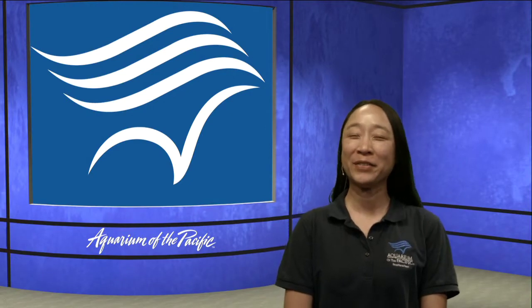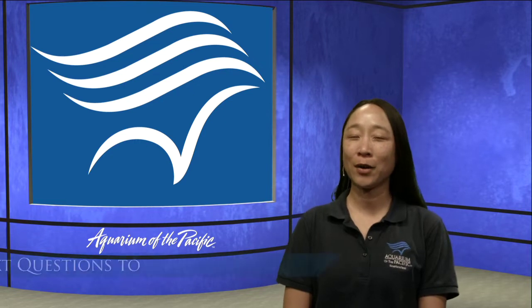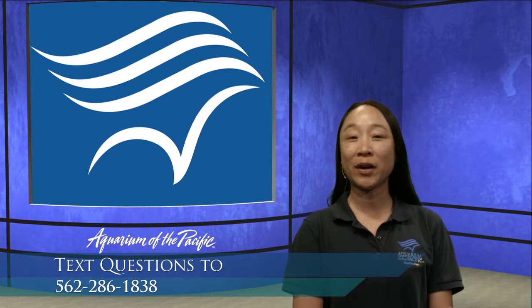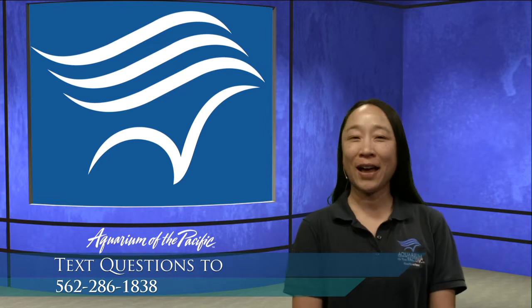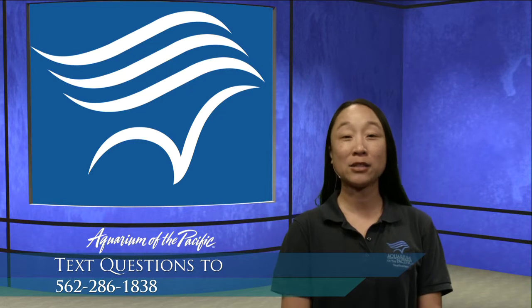Hey everybody, thanks so much for joining us here at the Aquarium Online Academy. My name is Stacy and I'm coming to you from the Aquarium of the Pacific in Long Beach, California. This episode is all about otters and how we can help otters out in their natural habitat. If you have any questions, we have a text line: 562-286-1838.